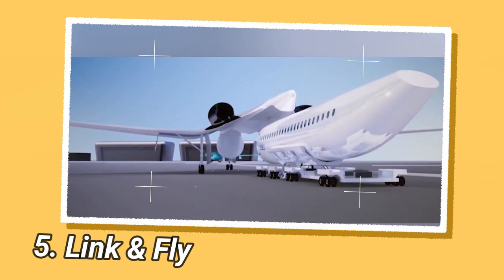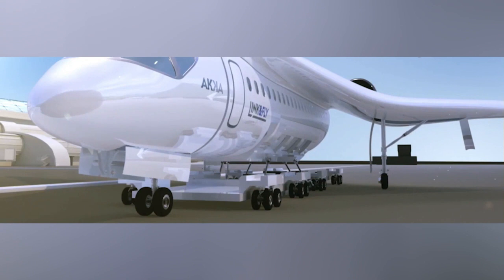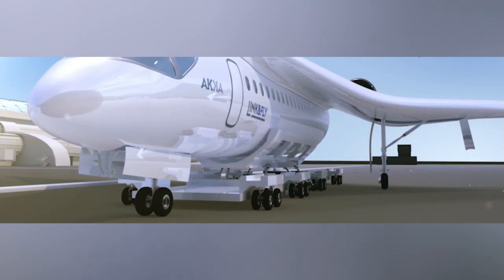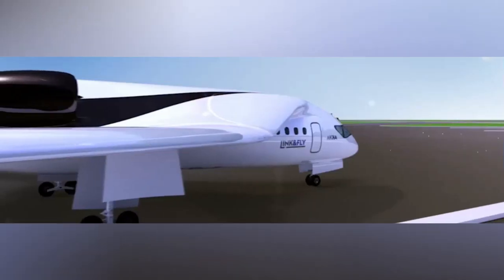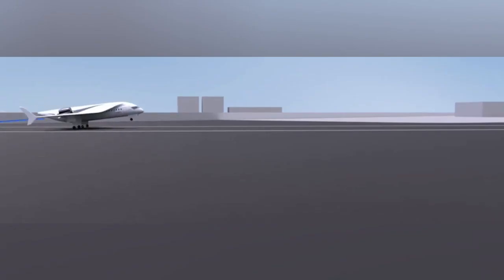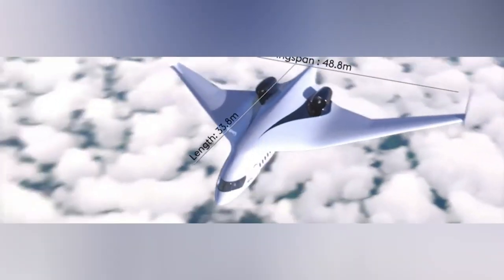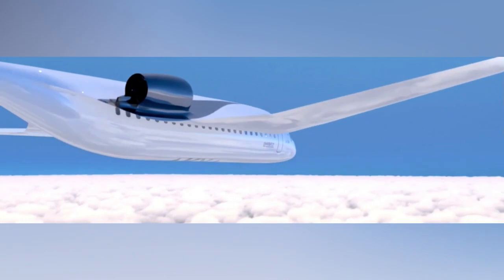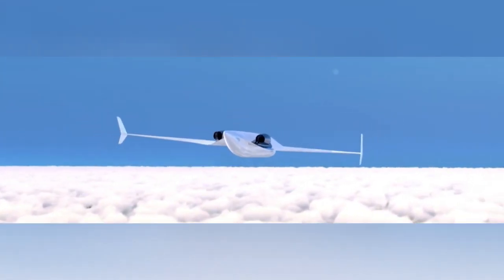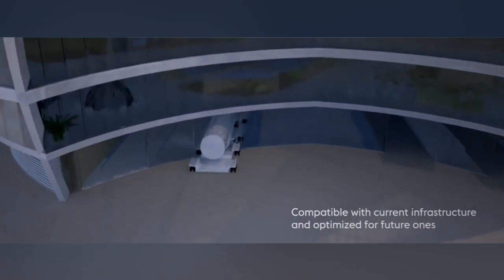AKKA Technologies, a European engineering and technology consulting group, has been developing a new type of modular passenger aircraft they call link-and-fly. The link-and-fly design allows for multiple configurations by linking interchangeable capsules or pods to a core flyer module via magnetic locking systems. This multi-modal approach enables the aircraft to be adapted for different missions ranging from cargo delivery to emergency medical transport and beyond, with modules that can be swapped out rapidly as needed.